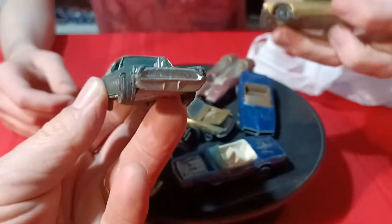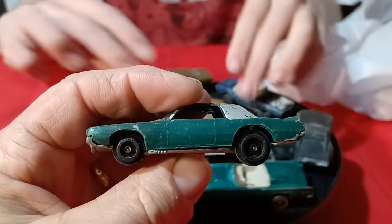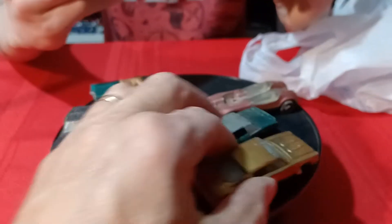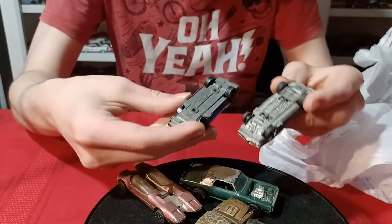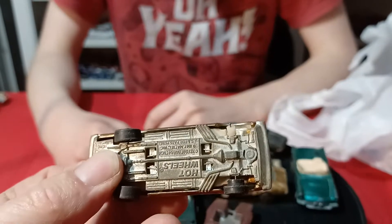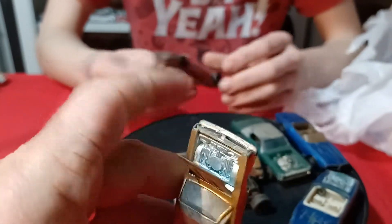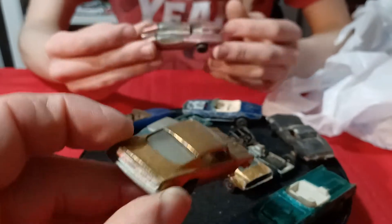And then there's the TNT-Bird — this is missing a half a wheel or two. Hong Kong base car. Two different types of Firebirds — they have different bases. And then a Cuda — missing one tire. Custom Barracuda, hood opens on it. Not in too bad a shape, actually.